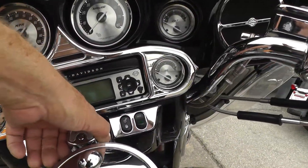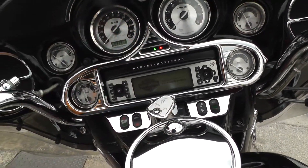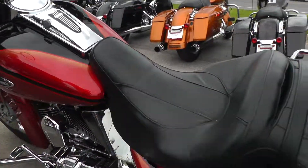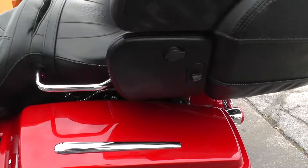Electronic cruise control, AM/FM/CD. Full instrumentation, full onboard electronics, CB radio. Got the passenger plug back here — the passenger's got some control over the volume, push to talk.